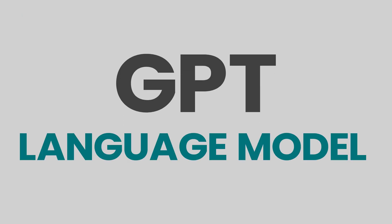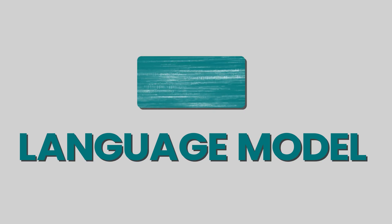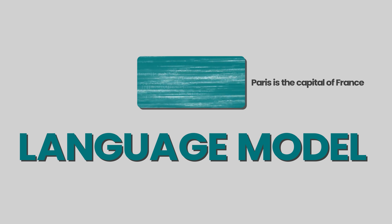GPT is a type of language model developed by the organization OpenAI. A language model is basically a computer program that helps us to understand and generate language just like we do, and it is trained to predict the next word given in a sequence of words. This means it can read words and sentences and make sense of what they mean, and then it can also make up new sentences.